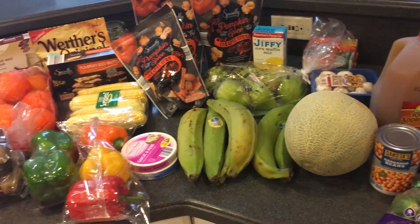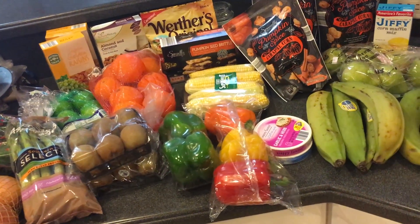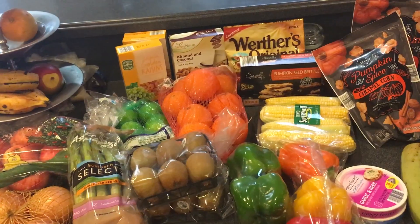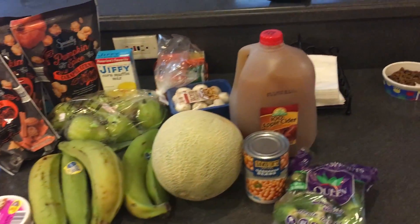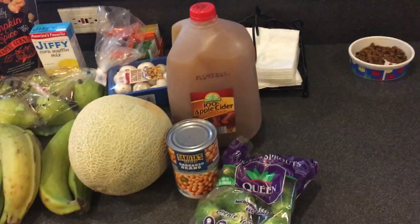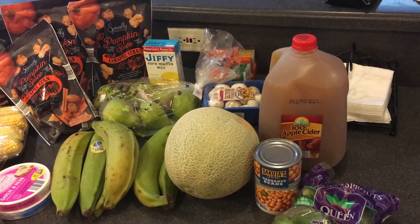I went to Fresh Market and they had the Martinelli's apple cider — it was like nine dollars — but I've tried this Aldi one before and I really enjoy it. At Fresh Market they put chicken breast and ground chuck on sale on Tuesdays here in Florida, so I got some of that.